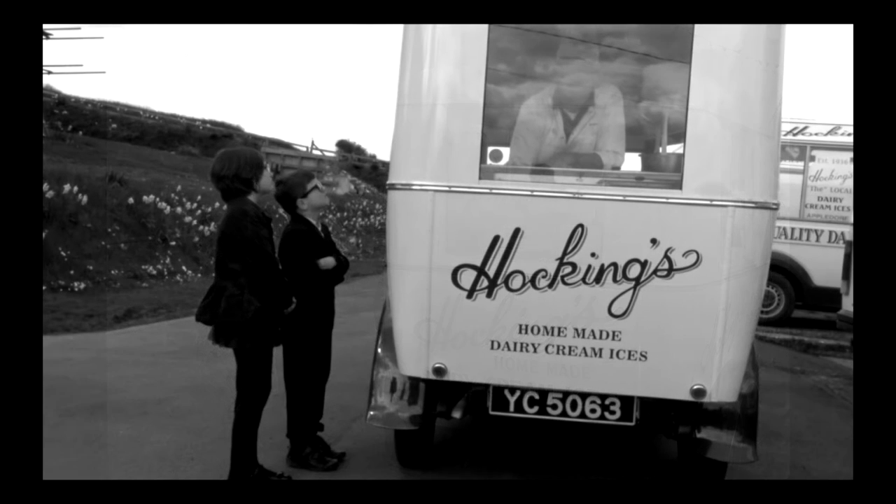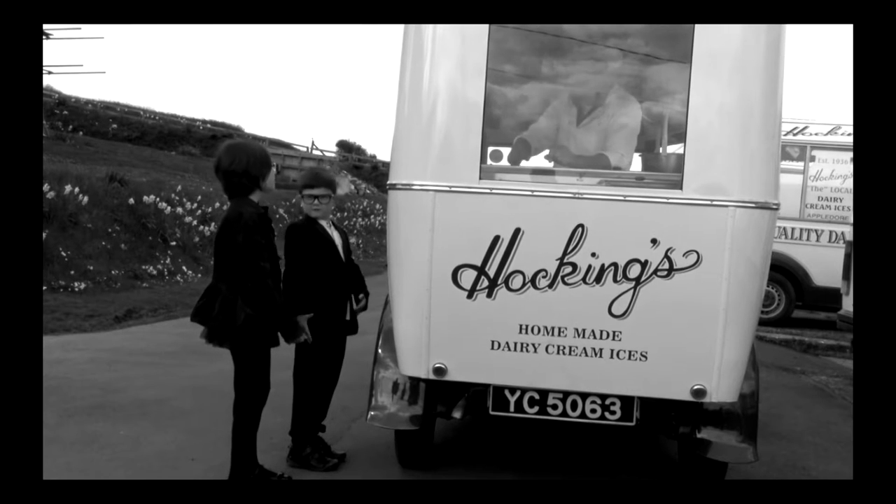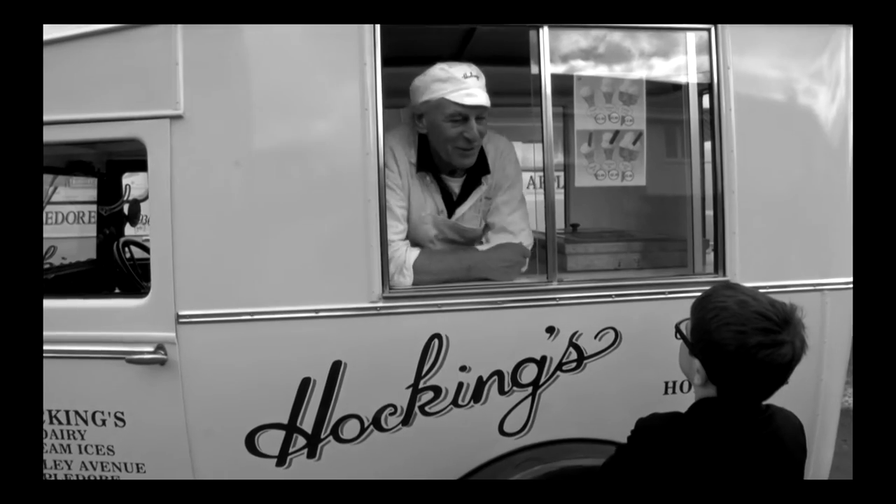It's what Appledore is famous for. If you ask anybody who comes on holiday what they do when they come to Appledore, they always talk about a Hawkins ice cream. It's just part of Appledore, Hawkinses.